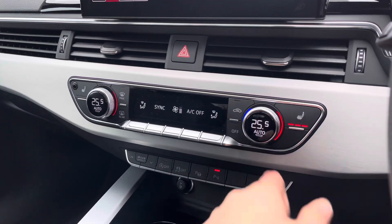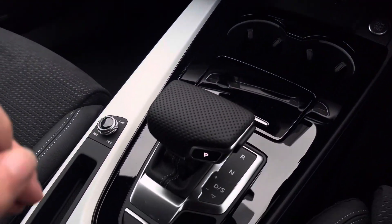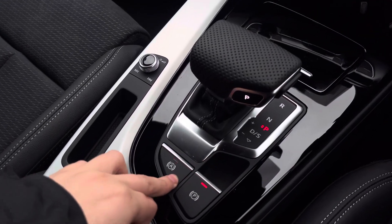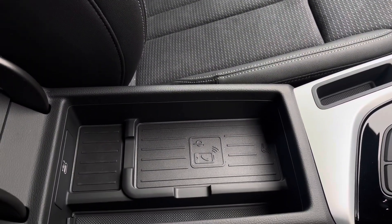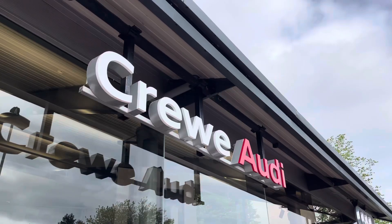We also have the three-zone climate control unit allowing you to separately adjust the temperatures. The front seats are also heated. We've got the electronic handbrake and hill hold assist, volume controls, and wireless phone charging as well as the USB-C port.